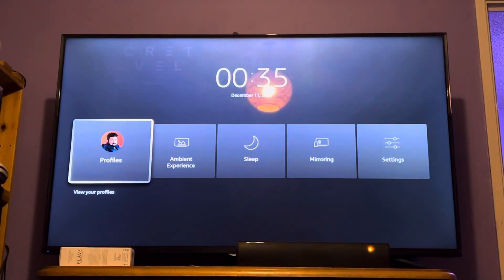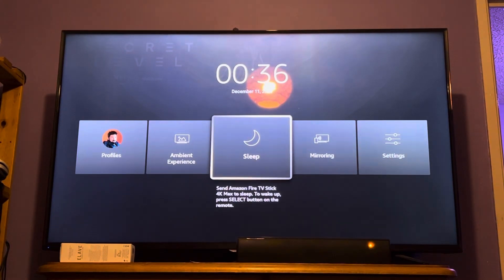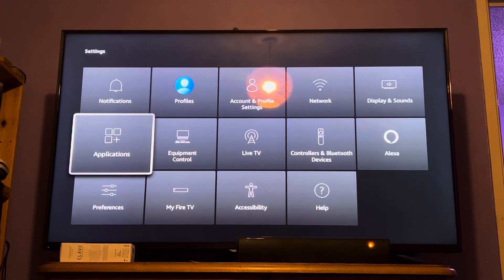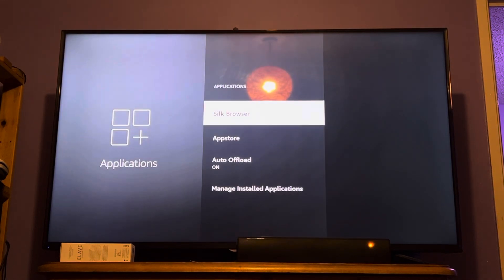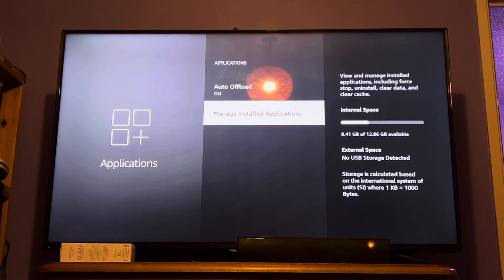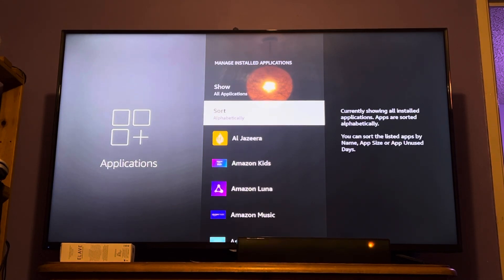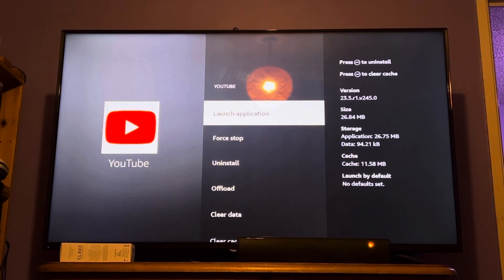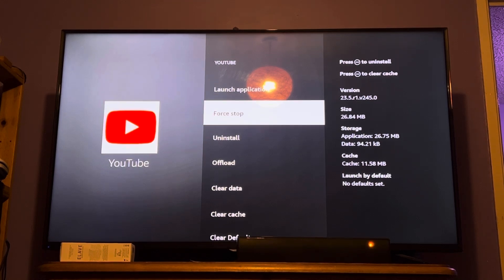When you're there, go to Settings, then go to Applications, then go to Manage Installed Applications. You have to scroll all the way down to YouTube, then click Force Stop.